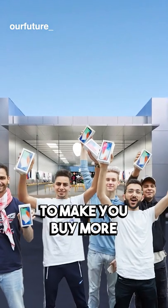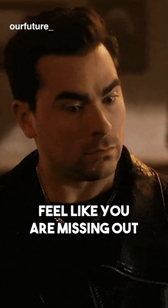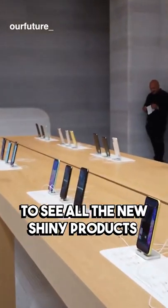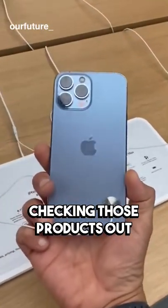Apple stores are designed to make you buy more. Stores themselves are designed to almost make you feel like you're missing out. The glass walls allow you to see all the new shiny products the company has to offer and all the customers checking those products out.